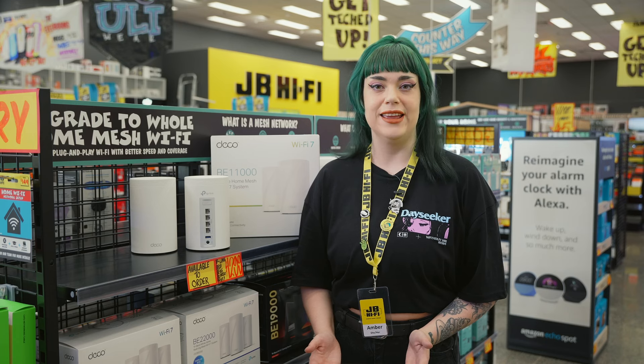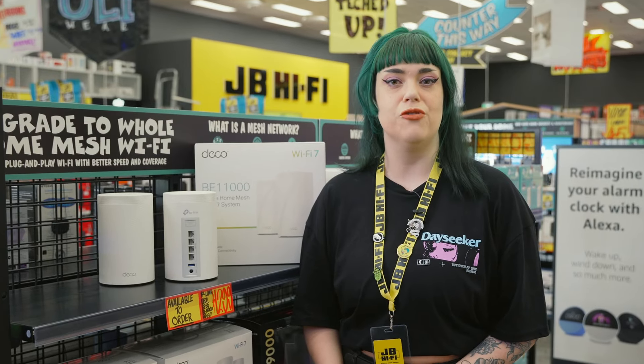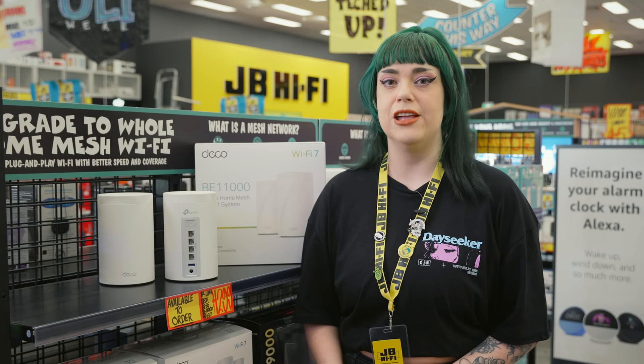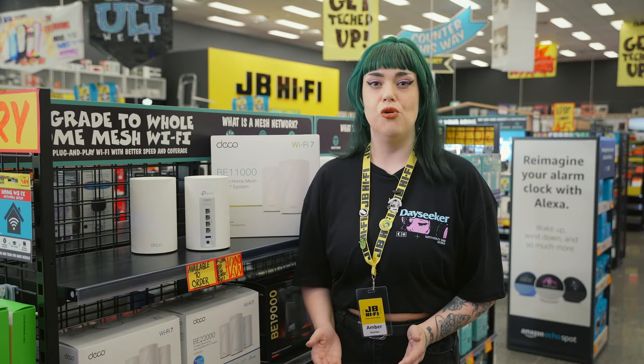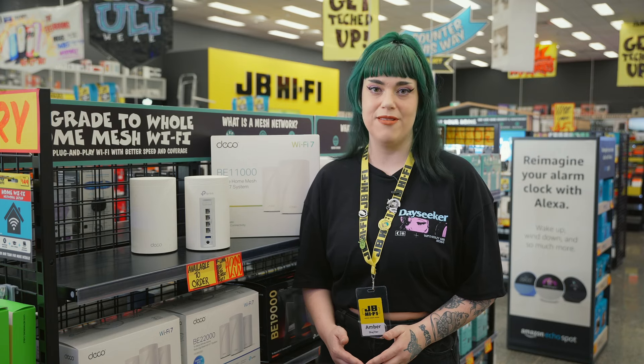Love to stream movies or play online games? The Deco Mesh System ensures you get seamless Wi-Fi coverage across your entire home, thanks to AI roaming. It optimizes connections based on where you use Wi-Fi the most, so you never have to deal with buffering or lag again. It learns your Wi-Fi habits and ensures a strong connection wherever you are in your house.